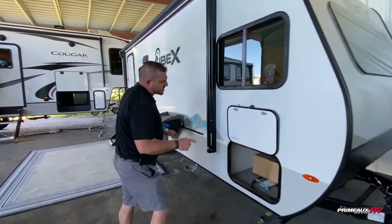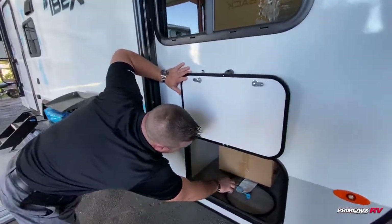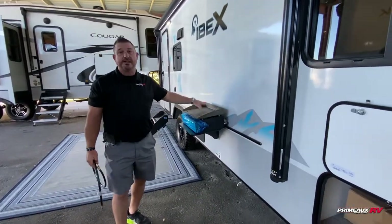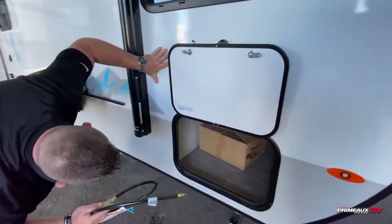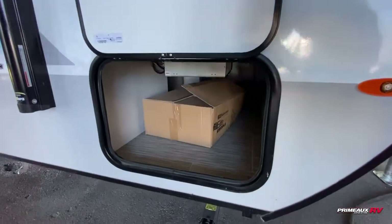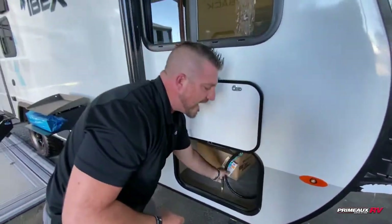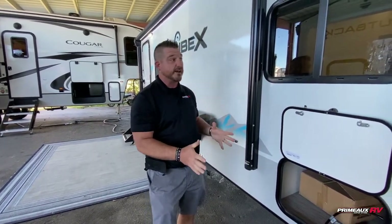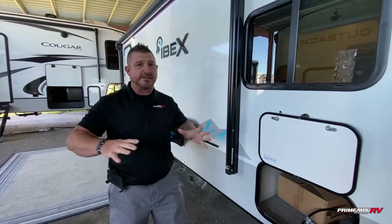Y'all follow me. We'll first look in through the pass-through storage. Here's your quick connect converter for this nice capital griddle top. You've got through and through pass-through storage. What's really nice about the Ibex is it has the charge controllers — it's all built for solar. This thing is solar-ready for anything off the grid.